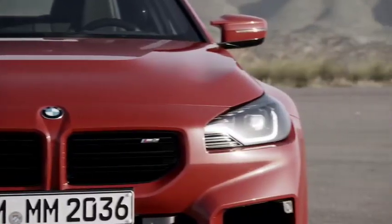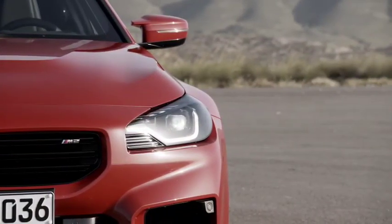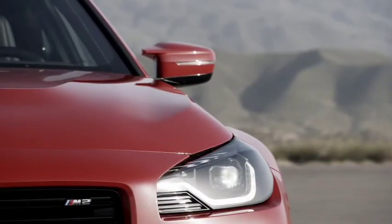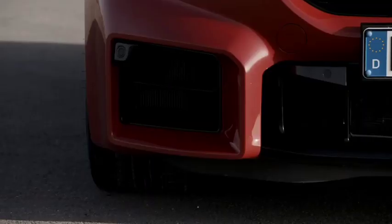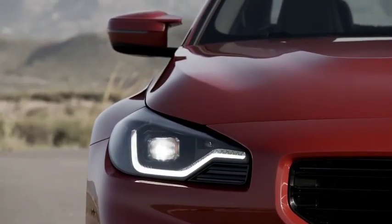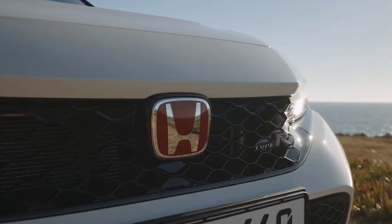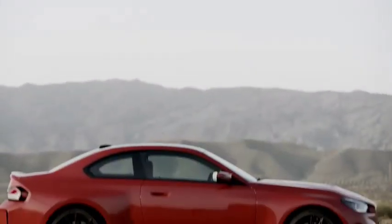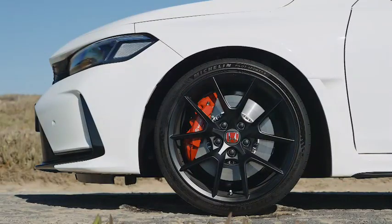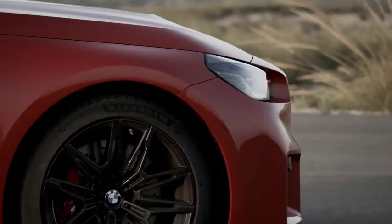The BMW M2 Competition has been highly praised by the automotive industry and has become the darling of the BMW community. At the same time, the Honda Civic Type R has been getting glowing reviews ever since it came out. It put to shame some more popular cars in the past, all of them in FWD guise though. So it's only natural that someone decided to have the Japanese car taking on a Bavarian RWD monster.